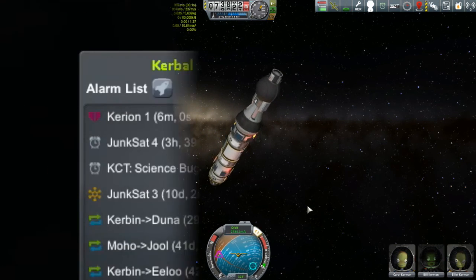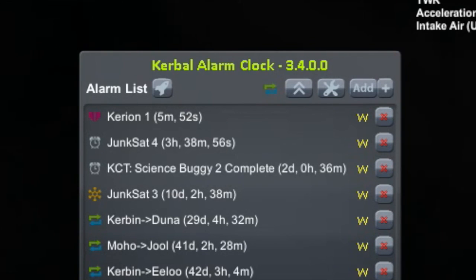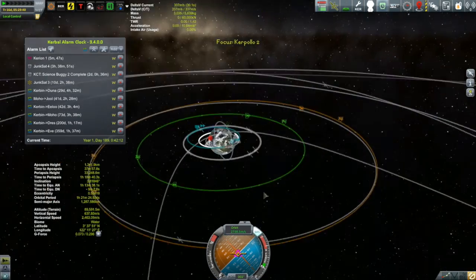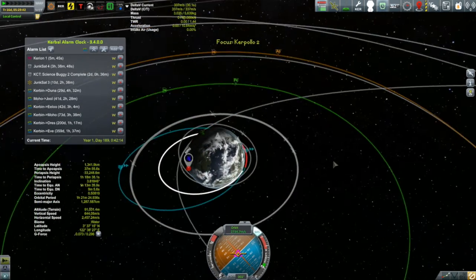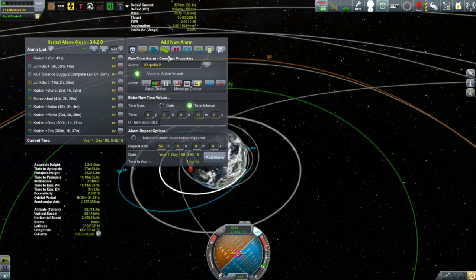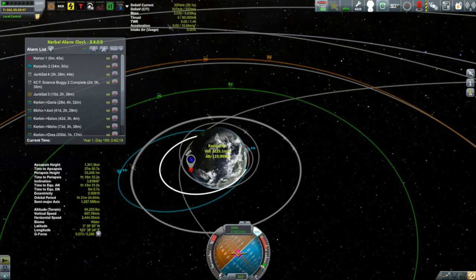Checking in with Alarm Clock, I can see I really do need to get out to the Korean and see what's going on. Junksat 4's inclination change is coming up in three hours 39 minutes, but the Karpalo will be back into the atmosphere in less than one hour 19 minutes. There's still a lot of things happening at the same time, but I think all of that is going to have to wait for the next episode. I'll draw this one to a close — thank you for watching and I hope to see you next time.